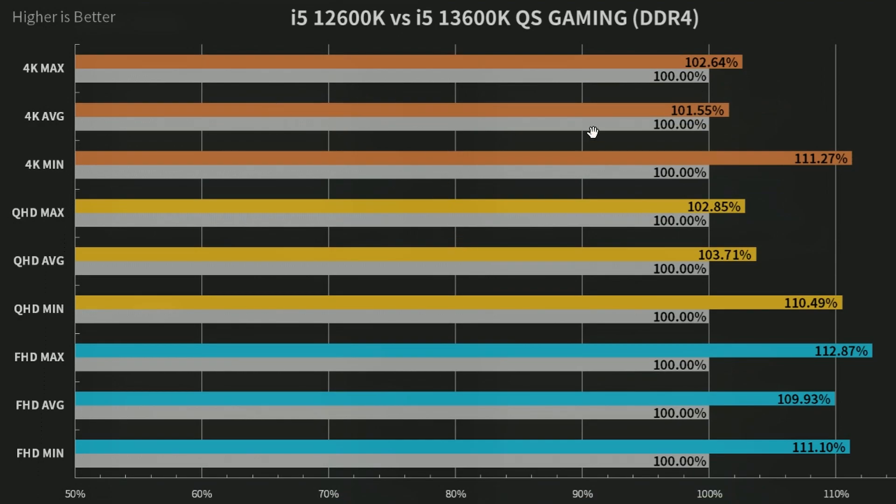So these are the results. Comparing to the i5-12600K, the 13600K is around 2% faster in 4K max, 1.5% in 4K average, and 11% faster in 4K min. In QHD max it's 2%, QHD average 3.7%, and QHD min 10.49% leading. FHD max shows similar results at 12%, FHD average 9.93%, and FHD min 11.1% leading. This is on DDR4 memory.